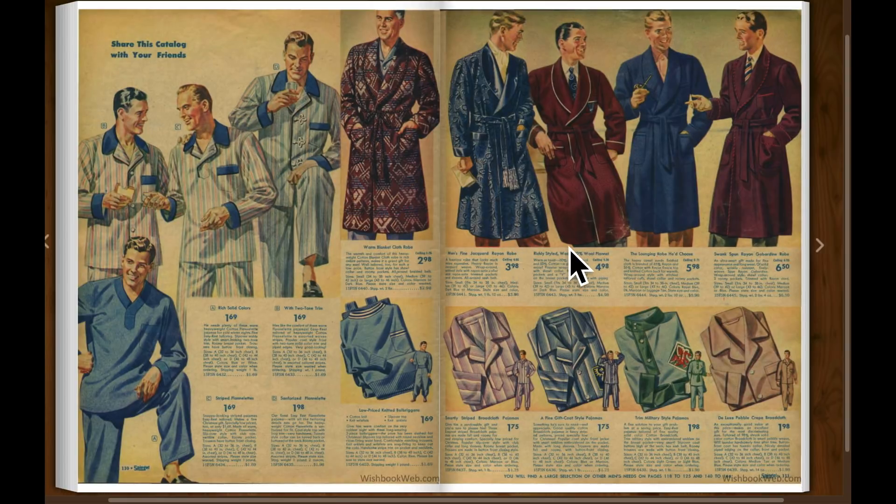Pajamas and robes for men. This guy is eating a sandwich, that guy is taking a drink of something, that guy has got a pipe in his hand and a piece of paper. It's all very colorful.